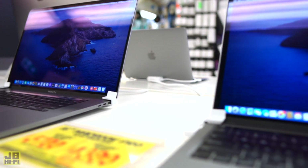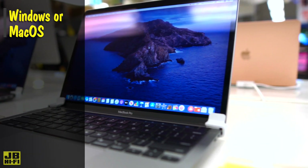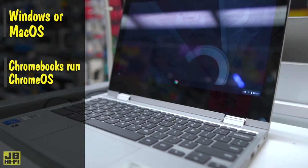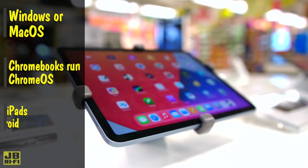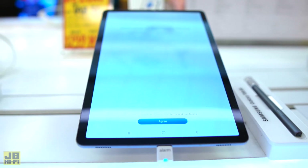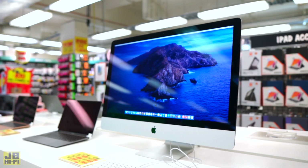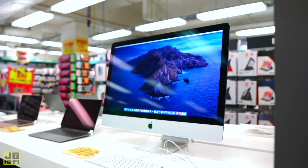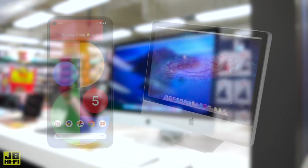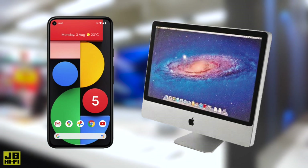Many computers and tablets run different operating systems, with most laptops and desktops running Windows or Mac OS, Chromebooks running the Chrome OS, and tablets and iPads running iOS or a variation of Android. While the main differences between all of these are negligible for the everyday user, it's important to see which system will work best for you by giving them a go in-store. A great place to start is by using your current phone or past computer's operating system as a reference to help you make your choice.